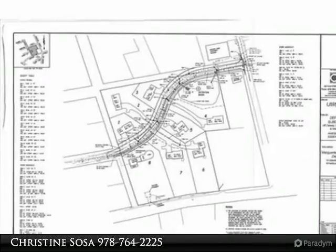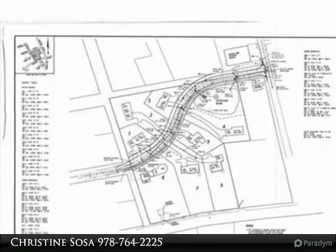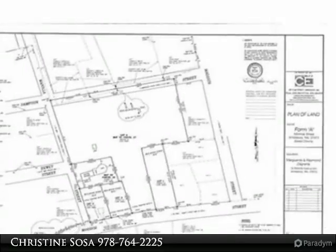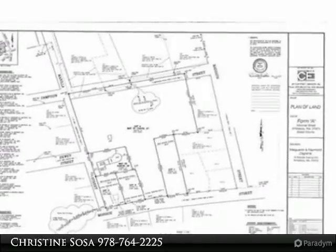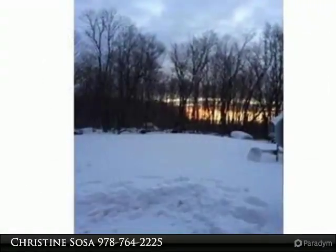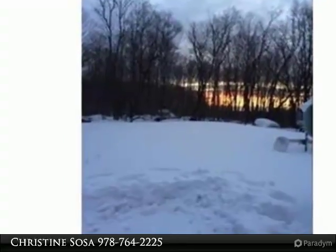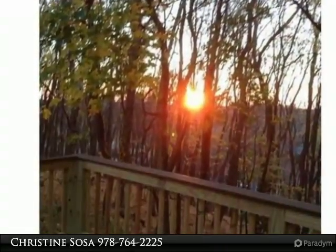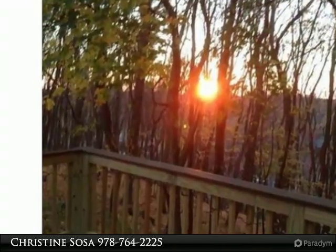Attention developers and investors! This property is being sold with 16 Manila Avenue Extension, MLS Listing No. 72,143,083, which is a 0.34-acre lot of land with a 2,200-square-foot single-family home, and with engineer's approved subdivision plans for eight lots back in 2006, and/or for three Form A lots.